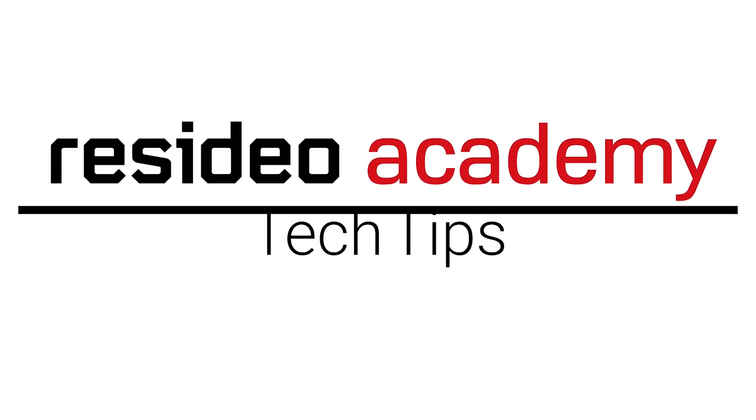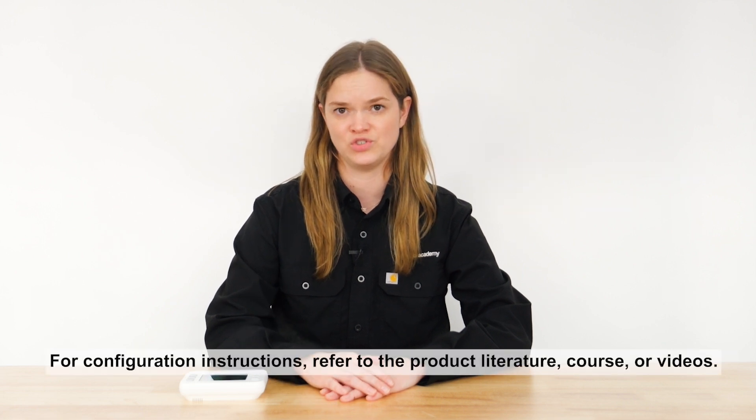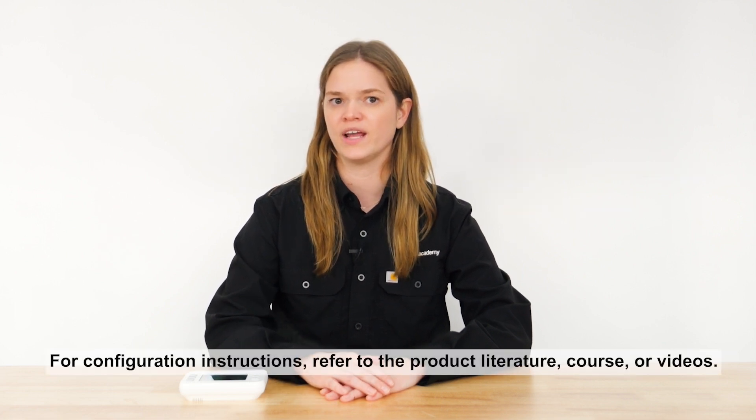Hi, I'm Anna from Resideo. In this video, I'll cover your options for helping a customer connect a Honeywell Home Smart Thermostat to their Wi-Fi network and FirstAlert app. Your options include using the Resideo Pro app or the FirstAlert app. No matter which option you choose, the thermostat must be wired and configured before it can be connected to Wi-Fi.